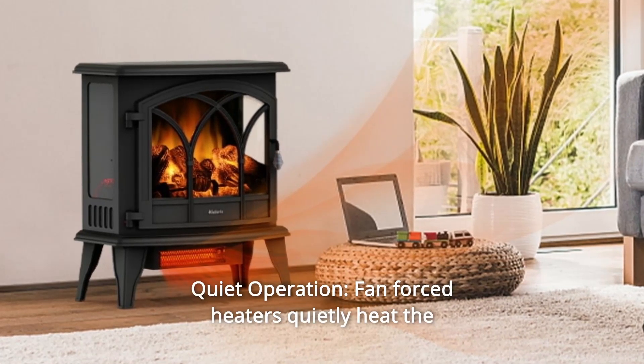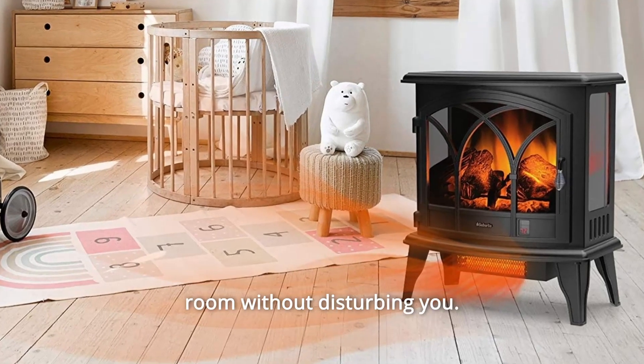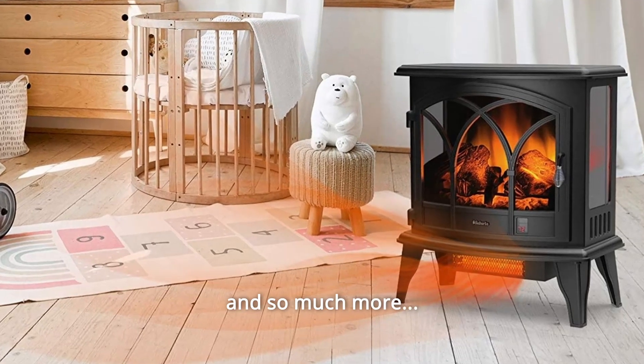Number 6: Quiet Operation. Fan-forced heaters quietly heat the room without disturbing you, and so much more.